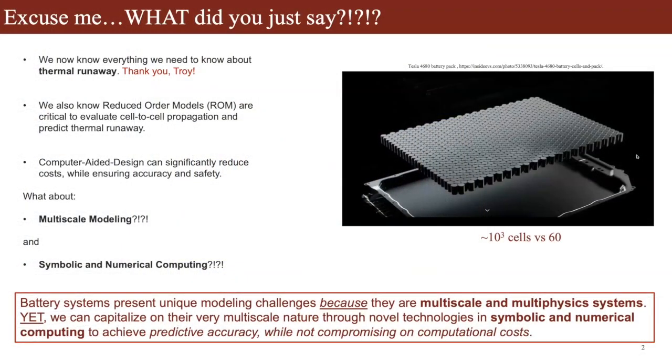I'm Elenya Batiato. I lead the Multiscale Physics in Energy Systems group in the Department of Energy Science and Engineering at Stanford. Today I'll talk about work we've recently done in the context of thermal runaway — specifically about upscaling and automation, and how we can advance our understanding and modeling of thermal runaway through symbolic and numerical computing. I want to emphasize three concepts from that title: thermal runaway, multiscale modeling, and symbolic and numerical computing.